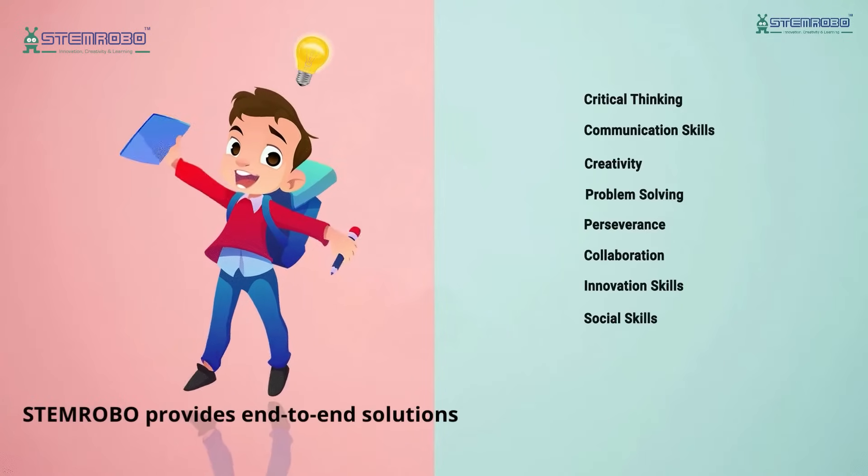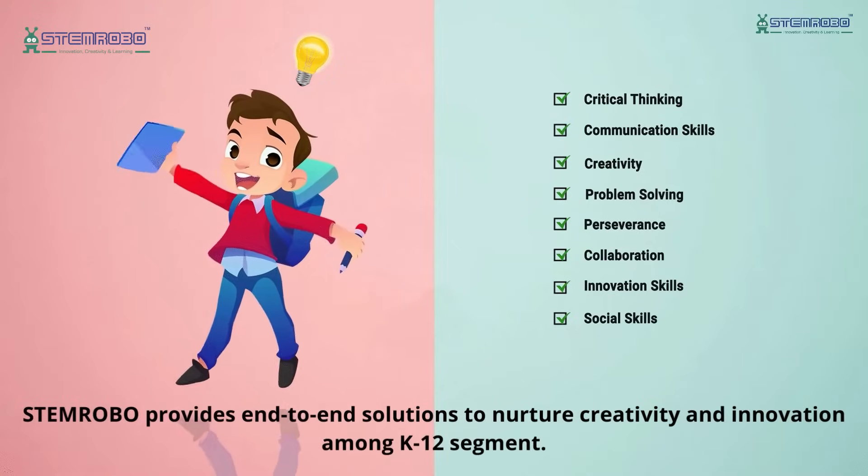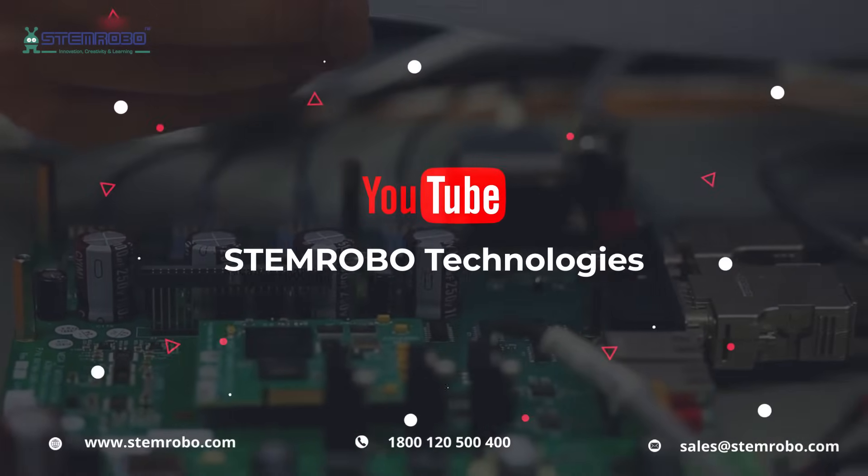For STEM Robo Technologies, join us in shaping a future where students are not just ready for the world, but leading it. Visit our website and contact us today to bring the future to your school.